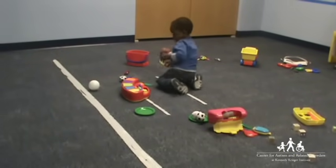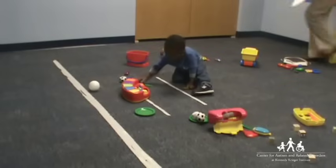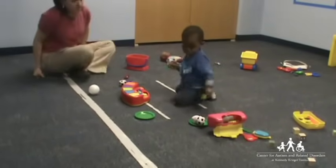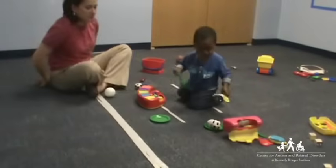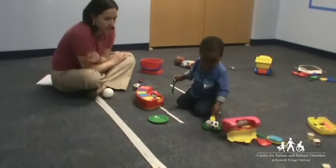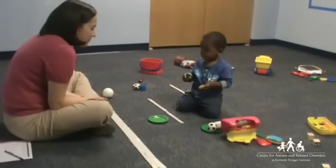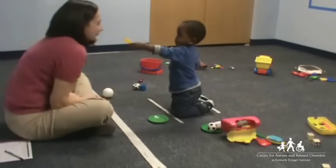He understands that food, spoons, plates, and eating go together. As he creates a pretend play activity, he remains aware of the people nearby. He enjoys incorporating social interaction into his play and offers the lady a bite.